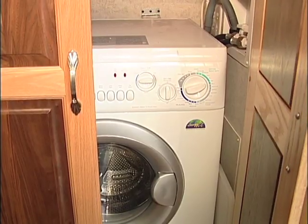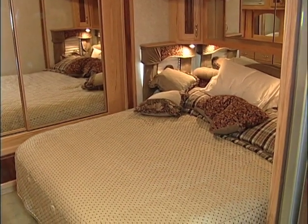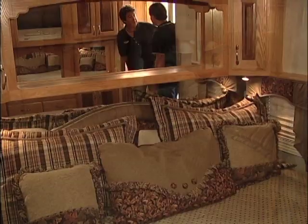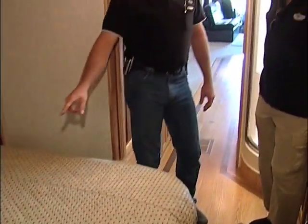Washer/dryer combo in here — washer dryer, more storage. And then back here in the bedroom, we've got a nice master suite. This is actually a king-size bed. You don't see that too often. And there's no engine underneath there to listen to or to work on.